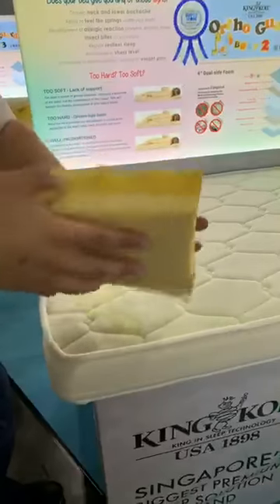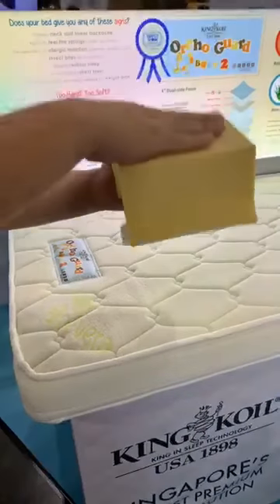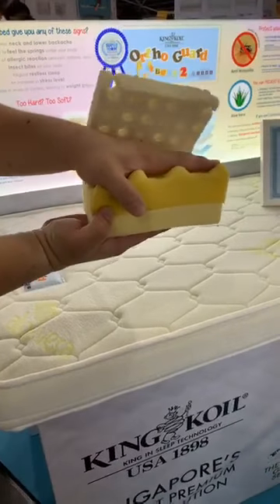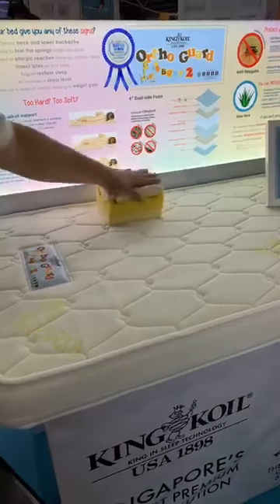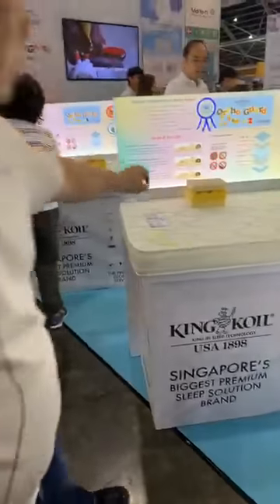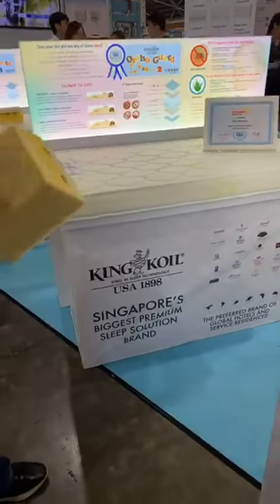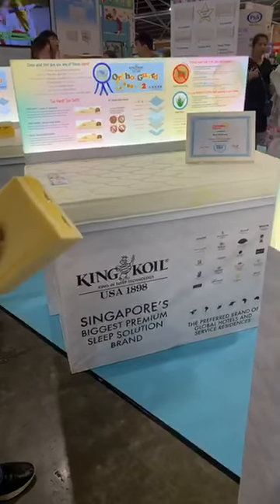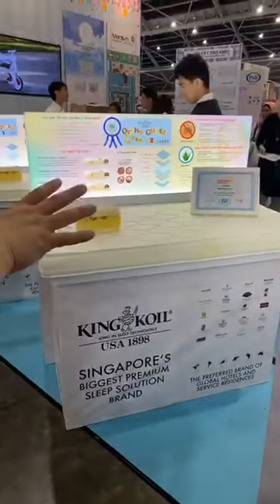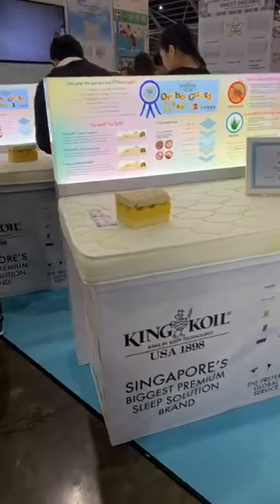The Auto Guard 2 is made of two different types of foam: an airflow foam and a high-resilience foam. The high-resilience foam is for newborns, and when the baby is about a year old you can flip it over for slightly less firm support. We also have the spring Auto Guard 1 and the latex Auto Guard 3. The standard dimensions are 120×60 cm and 130×70 cm, but we can customize to any size because every single piece is custom-made — it is not mass produced.